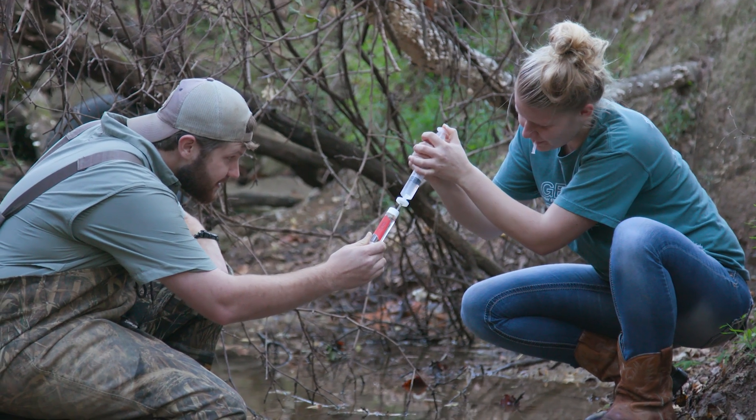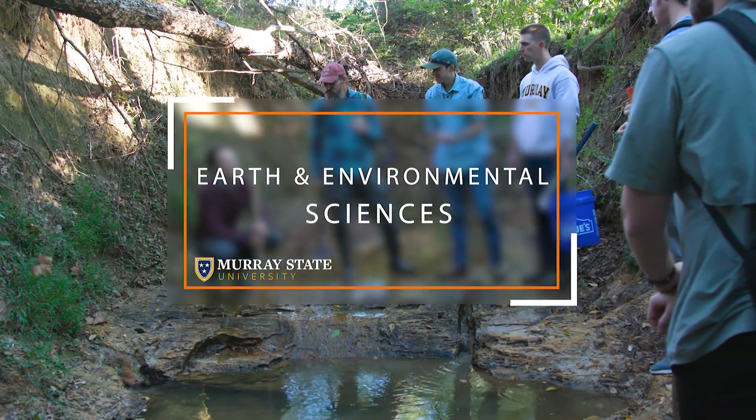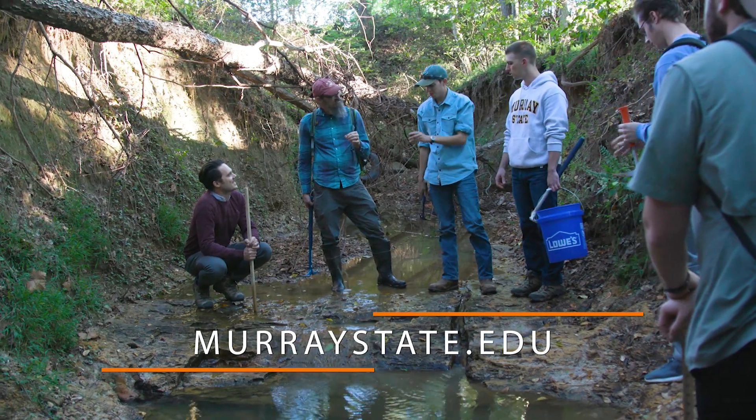For more information on this course and others like it, contact the Earth and Environmental Sciences Department at Murray State University or visit murraystate.edu.